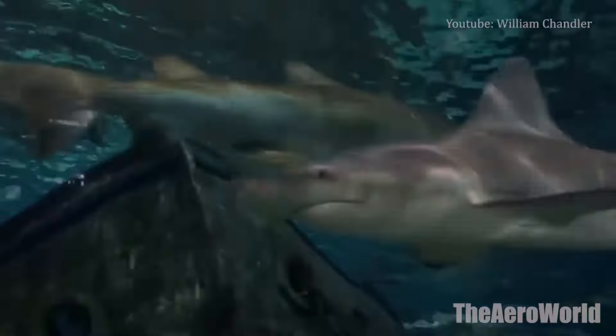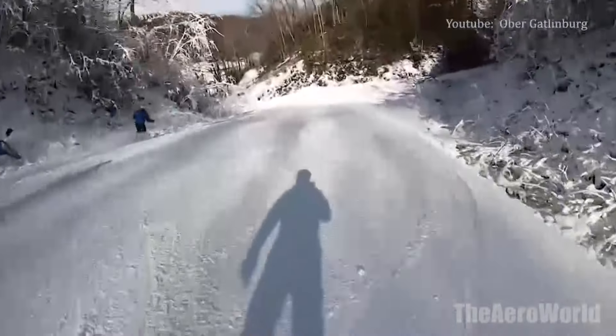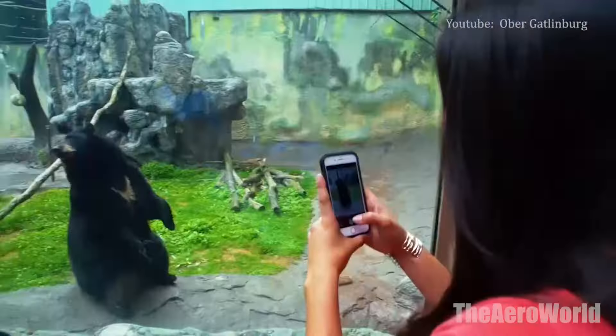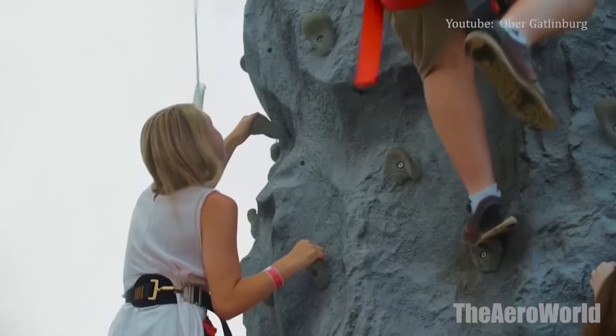Number 7: Ober-Gatlinburg Amusement Park and Ski Area. The Ober-Gatlinburg Amusement Park and Ski Area is open 365 days a year. During the winter months from mid-December to mid-March, skiers and snowboarders hit the slopes and even non-skiers enjoy snow tubing. The amusement park offers several rides including a mountain coaster, an indoor ice skating rink, a kiddie park, shops and restaurants, and a small zoo, and is open throughout the year. Although the resort itself does not offer accommodations, its location just a few miles from Gatlinburg makes it easy to find lodging.